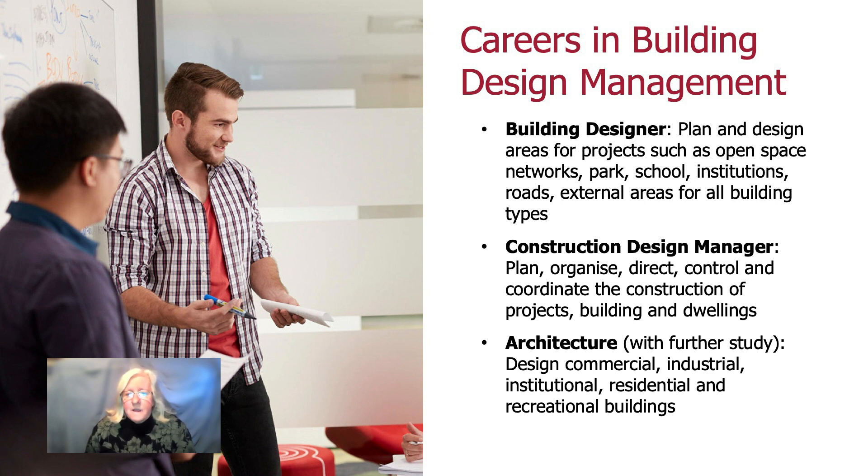If your aim eventually is to be an architect, you can start in Building Design Management and move on to an architectural masters later on and eventually become a registered architect.